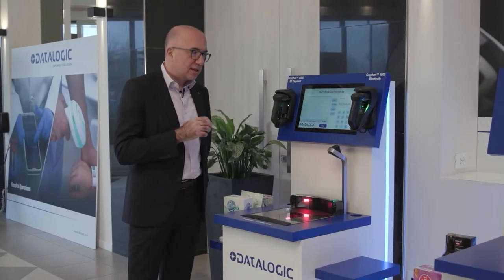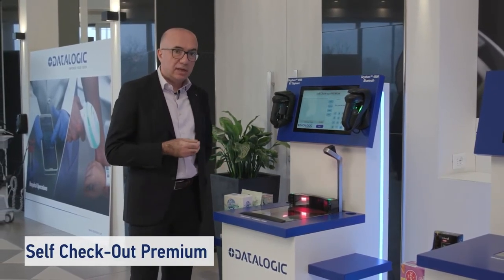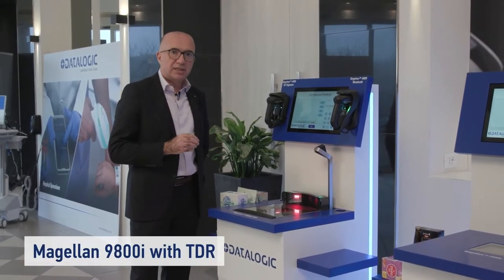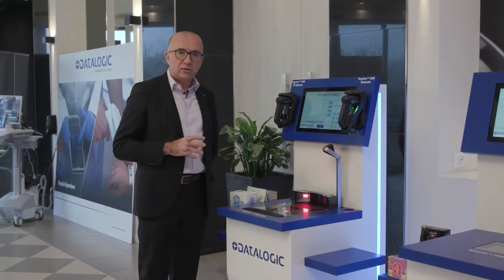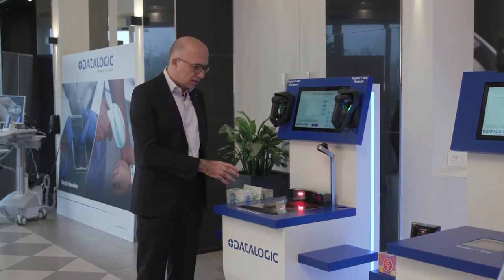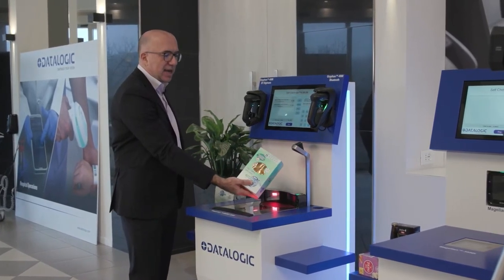Starting from this configuration, what we call the self-checkout premium conveniently embeds our bioptic scanner — in this case a Magellan 9800i with TDR — which is a superb example of full solid-state technology capable of six-axis, omnidirectional reading. This grants the customer an easy and smooth scan in any condition, including when identifying very large items.